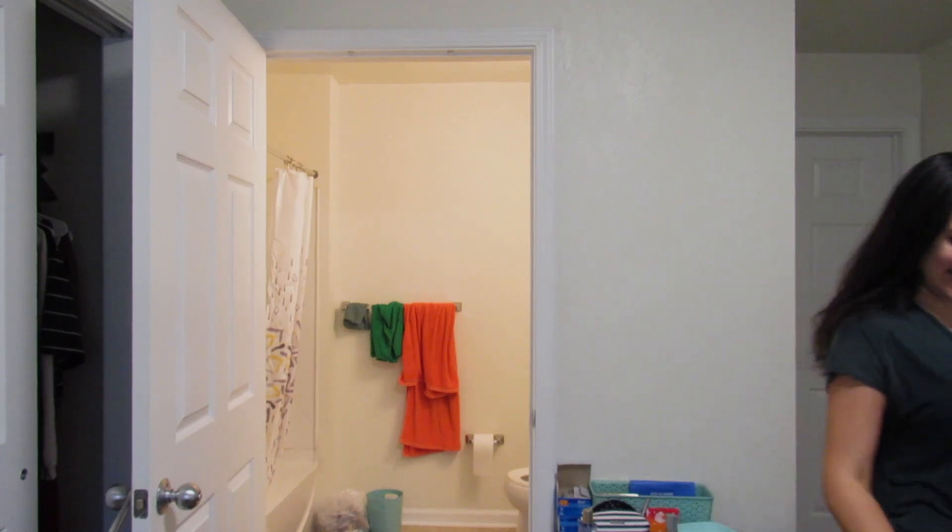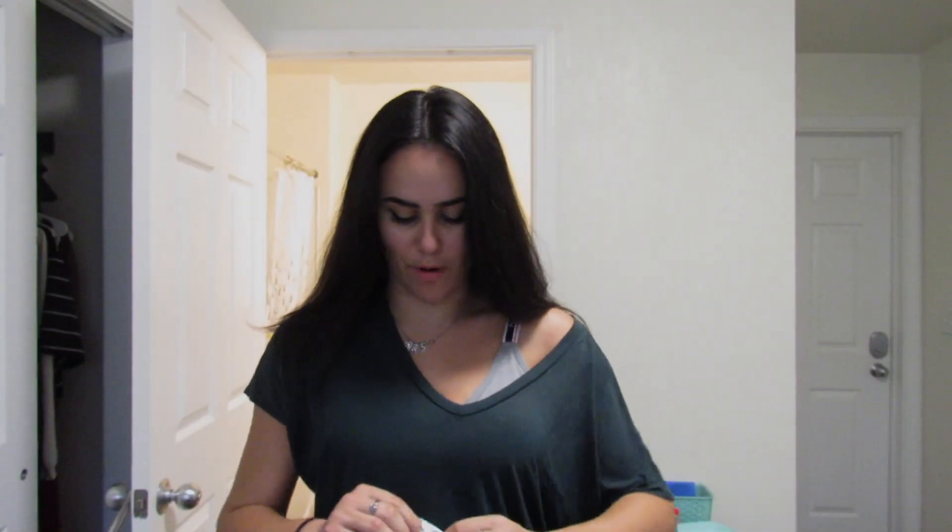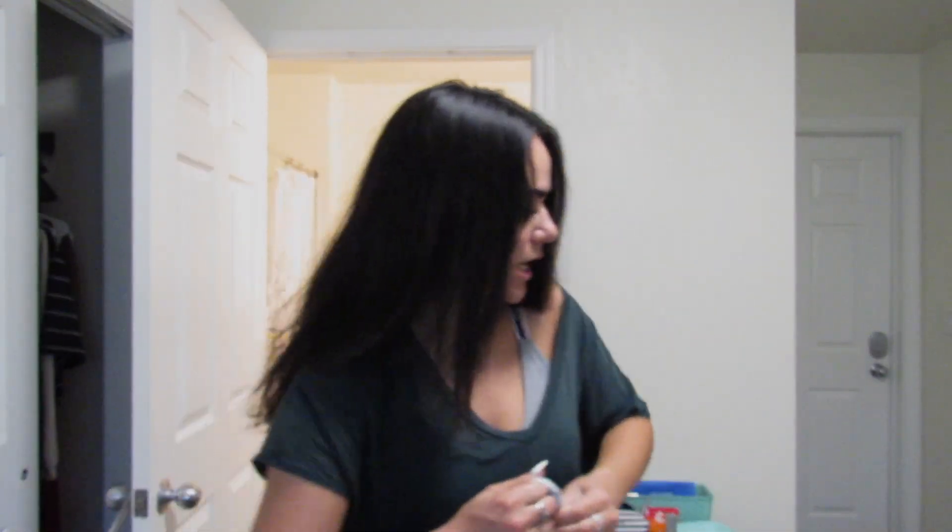This is my first time ordering from Shein so I have no idea if this stuff is gonna fit or how the sizing is gonna work. I can't really show the bag because it has my apartment number written all over it, so let's not show that.